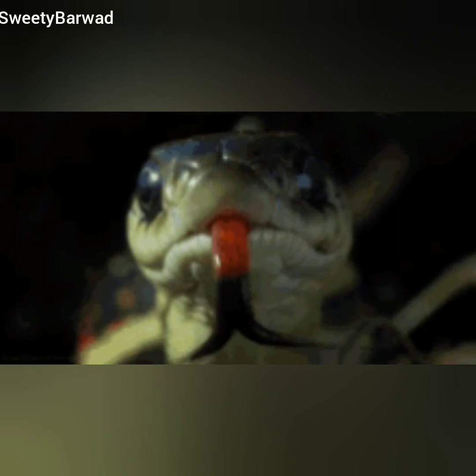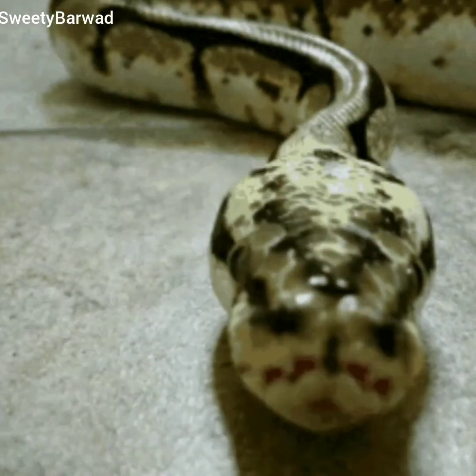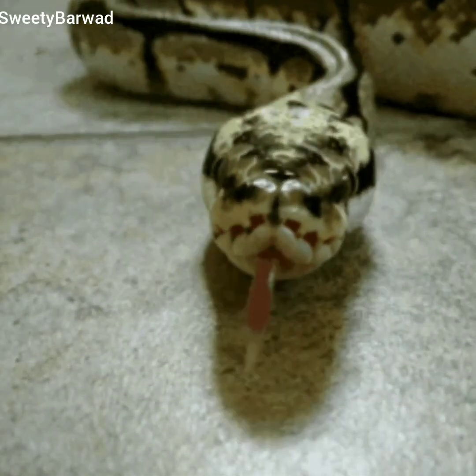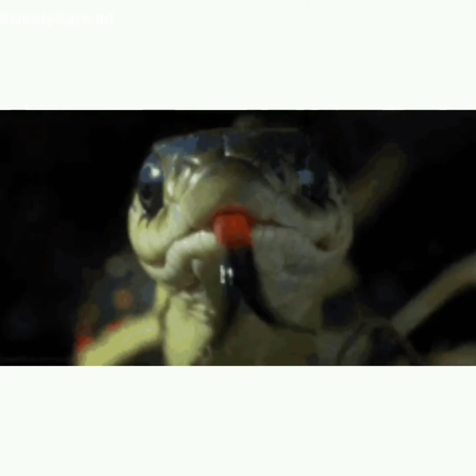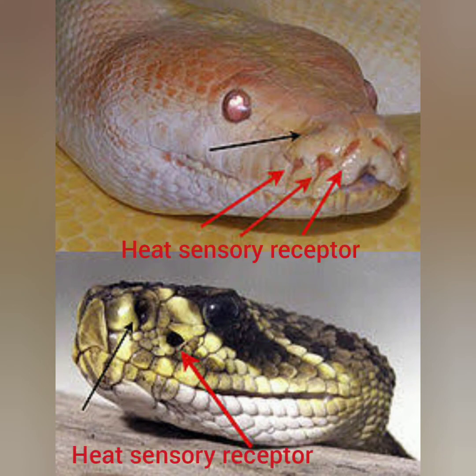Snakes have good eyesight over short distances, but their sense of smell is more accurate, so they use it to search for food. A snake flicks its tongue in and out of its mouth — the tongue picks up odors from the air or tastes objects it touches and sends the message to the brain. Snakes like pit vipers and pythons have a special heat sensory receptor that helps them locate their prey at night.